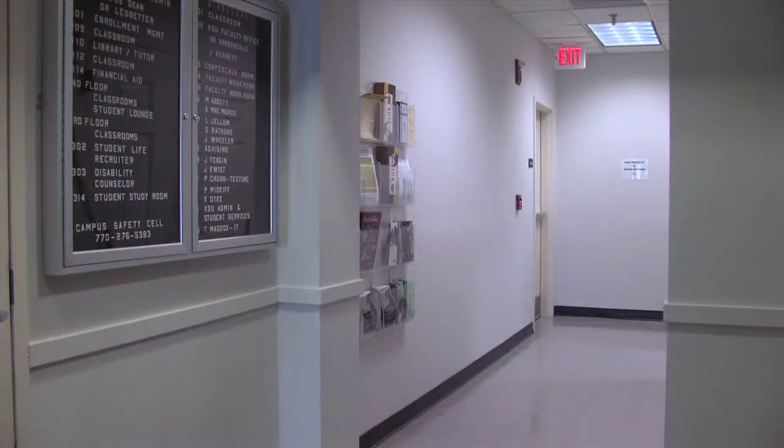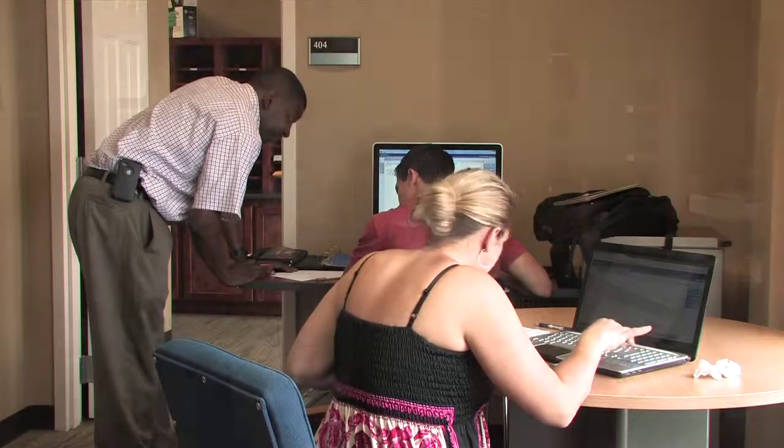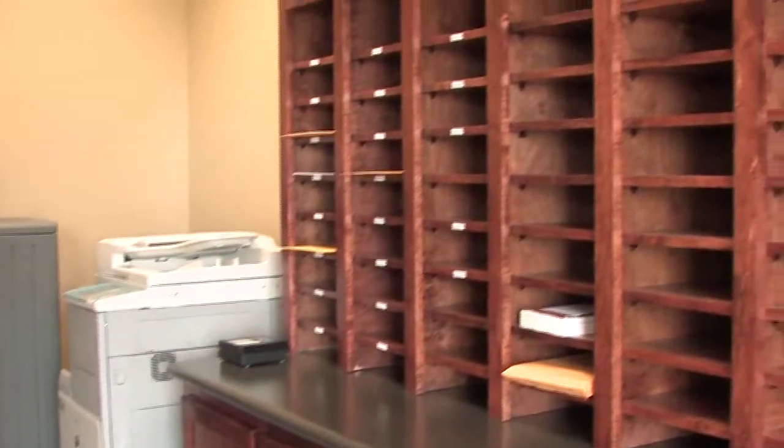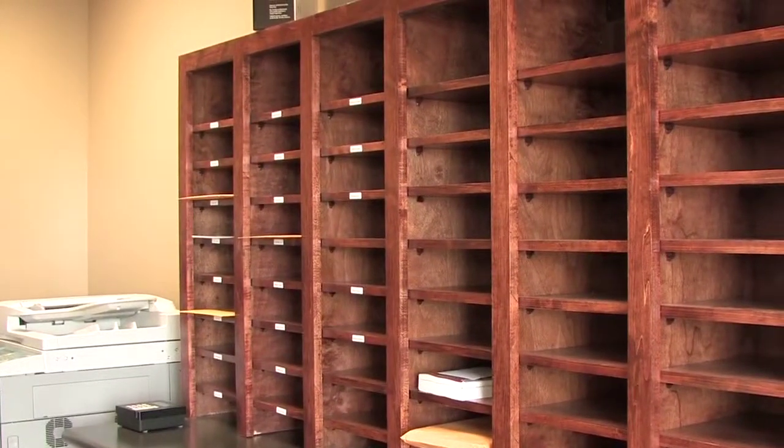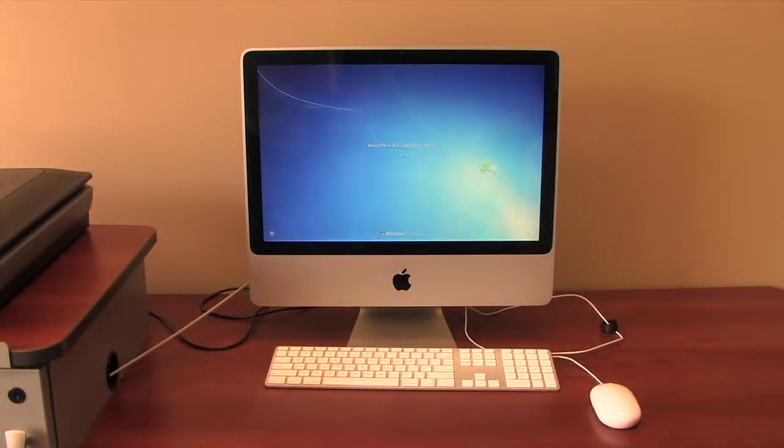The fourth floor houses staff and faculty offices and two faculty workrooms. Here you will find our faculty mailboxes, copier, and Scantron answer sheet reader. There are also two computer workstations available for part-time faculty use.